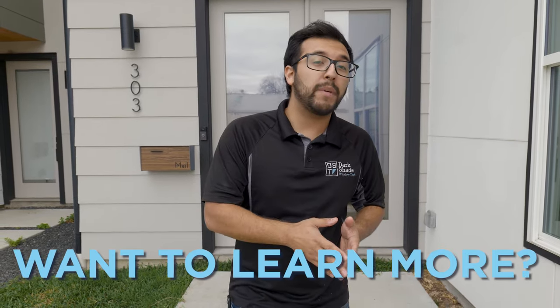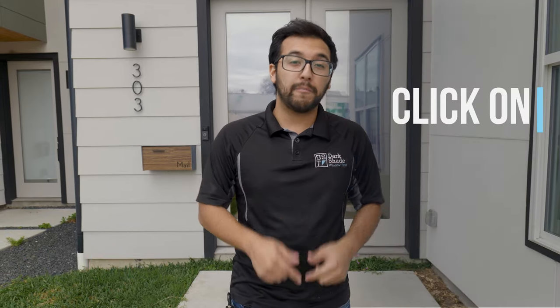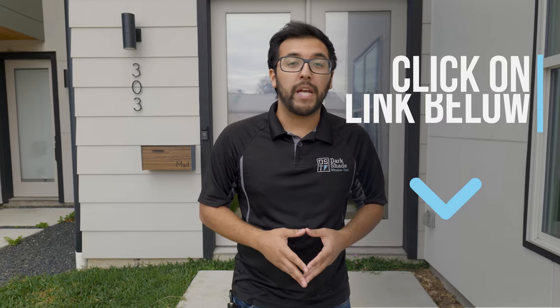After watching this video, if you want to learn a little bit more about privacy window film and schedule a free estimate — which also includes free window film samples — click the link below. It'll take you over to our website where you can learn more and fill out your information.